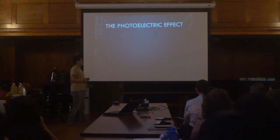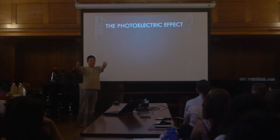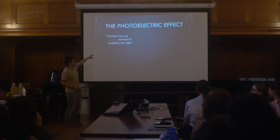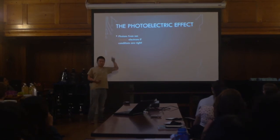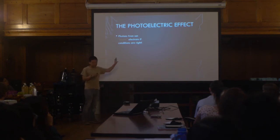I'd like to introduce one concept: the photoelectric effect. This was discovered by Albert Einstein. It turns out that if you take light — which is made up of little particles called photons — and shoot them at a material like a metal, the photons can excite the electrons in the metal. That's what the photoelectric effect is.